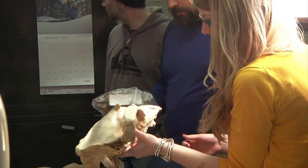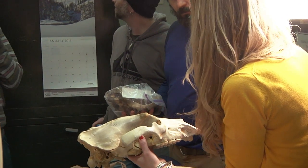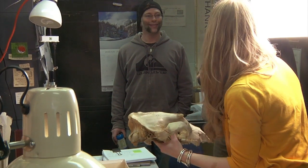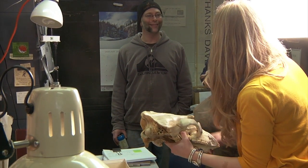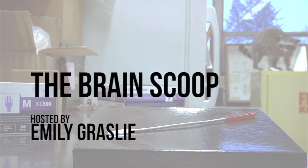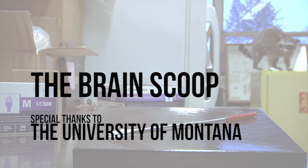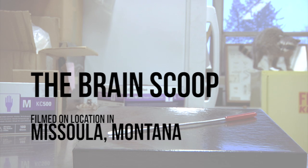Large sized bear. That's awesome. This is going to be on YouTube, by the way. It still has brains on it.